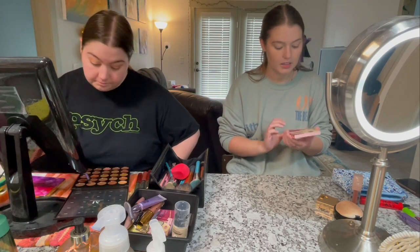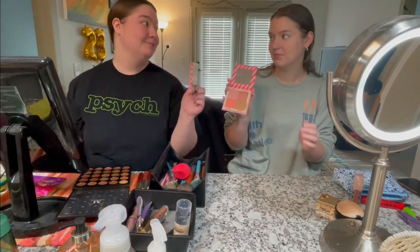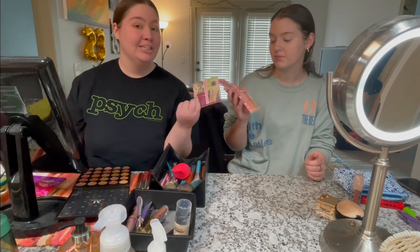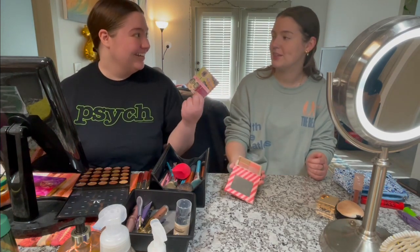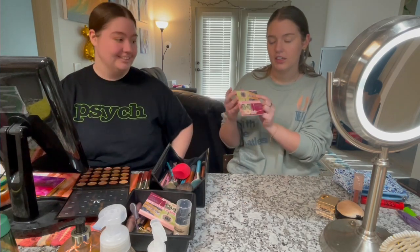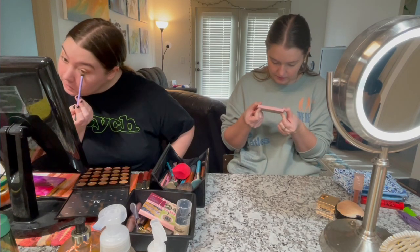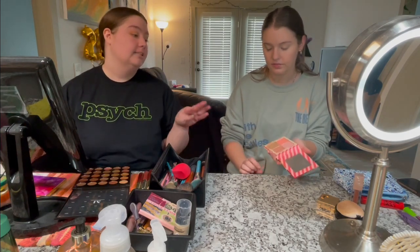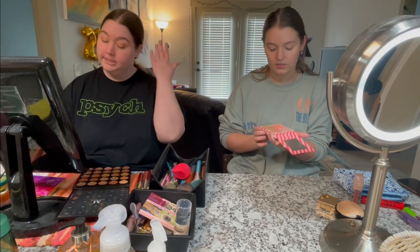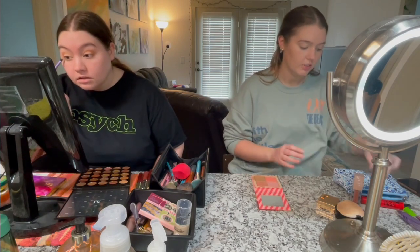I'm going in with the World of Blushes Benefit palette — I've had it forever. Savannah ordered one, it was like $14 and they sent her two so she got one for free. My favorites from it: Rockateur and Dandelion, which is technically a blush but I think it's a highlighter — it says 'brightening face powder.' Then there's Hula bronzer which is a great bronzer. I never use California because I feel like it's only for summer.